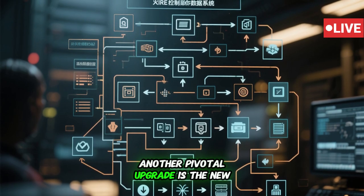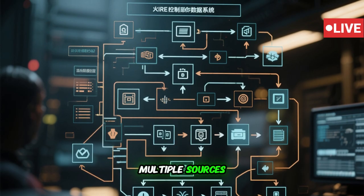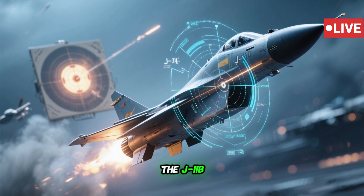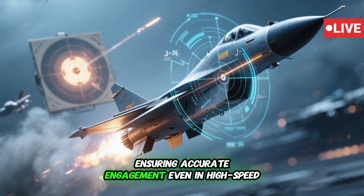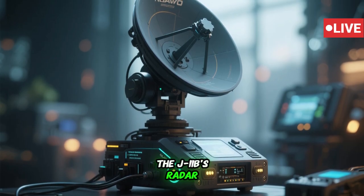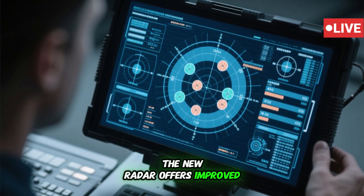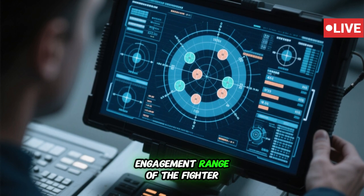Another pivotal upgrade is the new fire control system. This sophisticated system integrates data from multiple sources, including the airborne radar and the infrared search and track, or IRST, sensors. By fusing these inputs, the J-11B achieves precise target tracking and weapon guidance, ensuring accurate engagement even in high-speed, high-agility combat scenarios. The J-11B's radar, believed to be a derivative of the Type 1474, is a quantum leap forward from the J-11A's radar, offering improved target acquisition and tracking performance, significantly extending the detection and engagement range of the fighter.